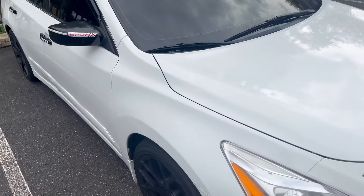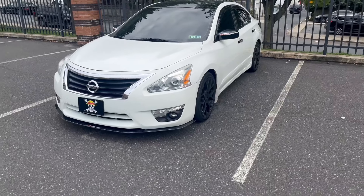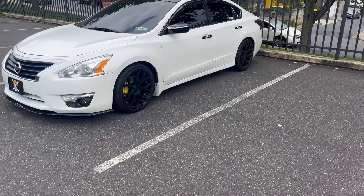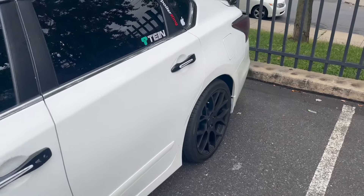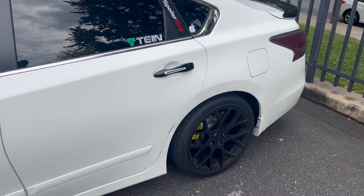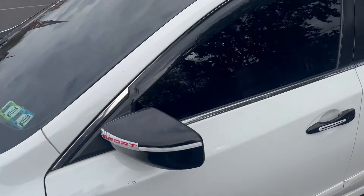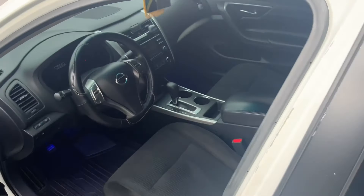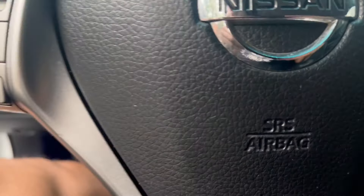I'll be getting the side skirts soon, probably next week, and I'm definitely going for the rear diffuser — if you've ever seen an Altima with a rear diffuser, these things are sexy. I did get a muffler — I think the muffler was probably the best mod I did to this car. You don't see a lot of Altimas getting work done, but I'm trying to stand out and be different. I also added interior lights, and I want to add lights that shine on the roof — I'll see what I can do.